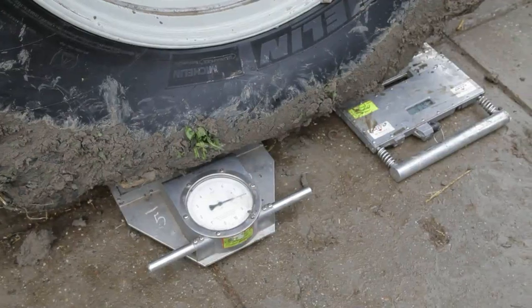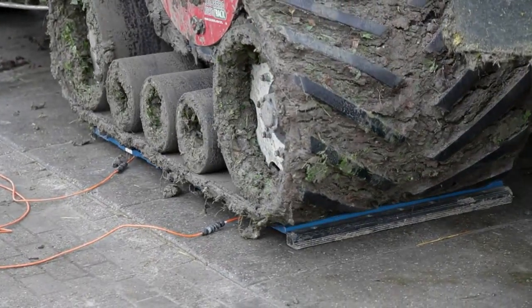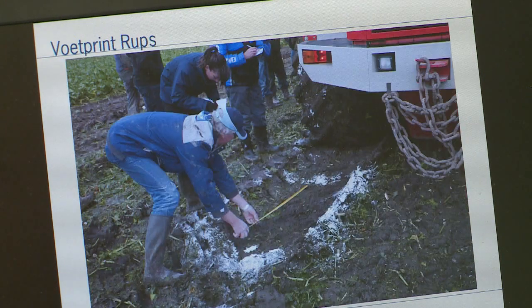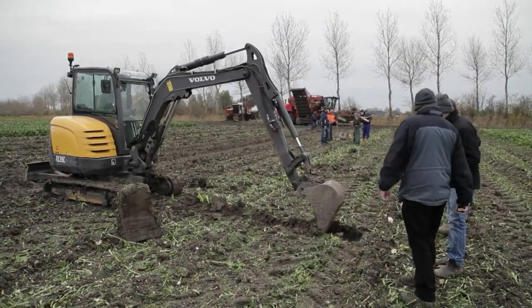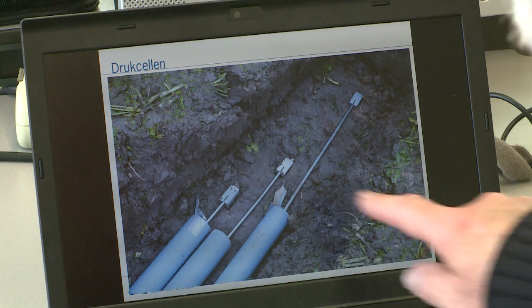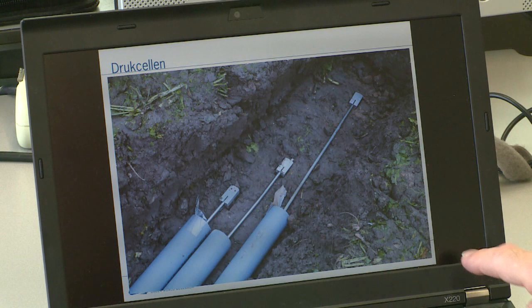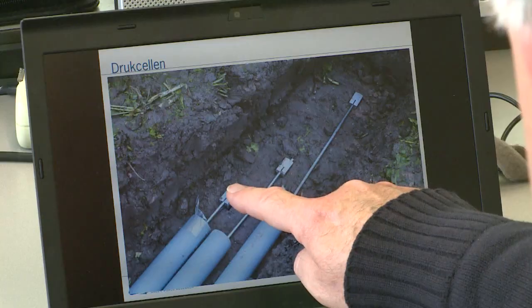The machine was filled and loaded, then positioned on pressure cells, and the loads for each wheel were measured. Next, the footprint was measured — the contact area between the tire and the soil. We also measured the depth of the ruts. Examining the pressure cells buried at a depth of 20 centimeters, you can see one in the middle, with the tire running this way, one on the edge of the tire or track, and one halfway between.